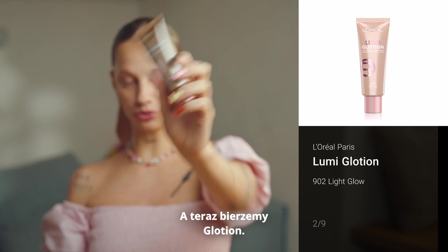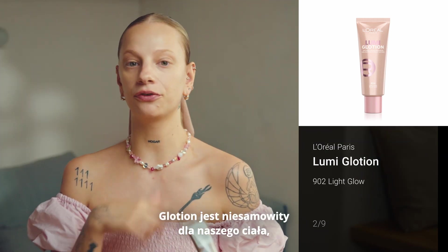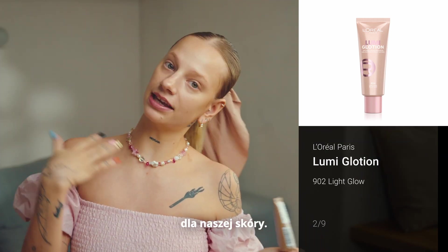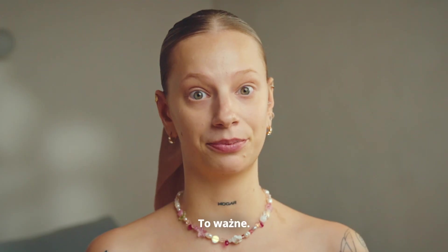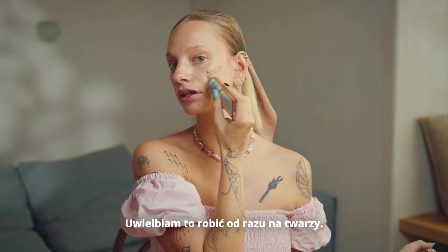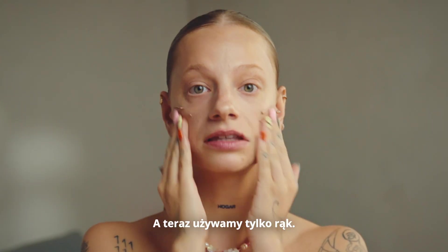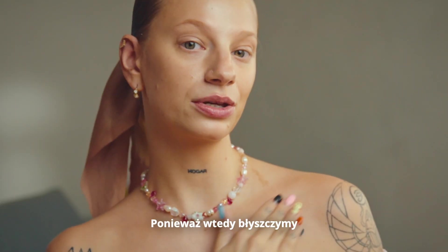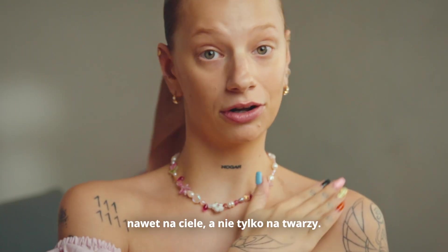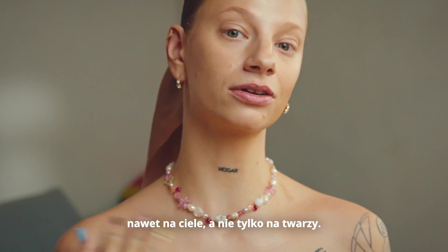And now we go for the Glotion. The Glotion is amazing for our body, for our skin. We have to glow to the space, to the universe. That's important. I love to do it right on the face, and now we use just hands, nothing more. My trick and tip is to put some Glotion on my collarbone, because then we are glowy even on our body, not on the face only.